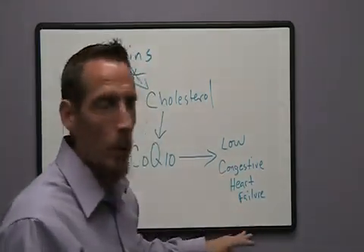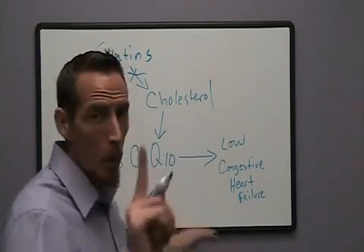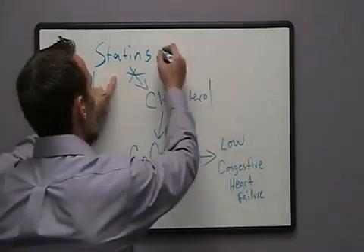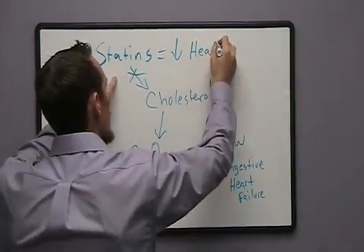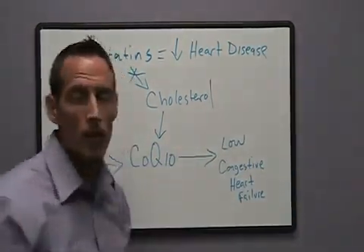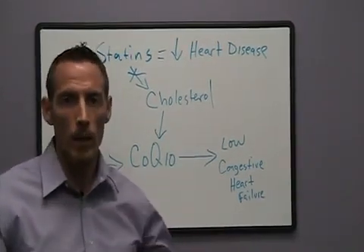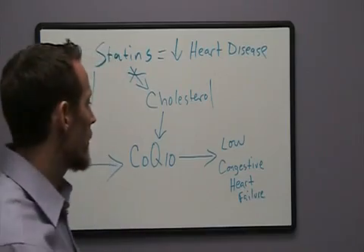That's what leads to the swelling of the ankles and feet. So that's one element we see when we artificially lower CoQ10. Remember, the point of taking a statin is to reduce heart disease. So if we're taking a statin to reduce cholesterol and therefore reduce heart disease, but it's causing CoQ10 deficiency and creating a congestive heart failure issue — how much ground have we actually gained?